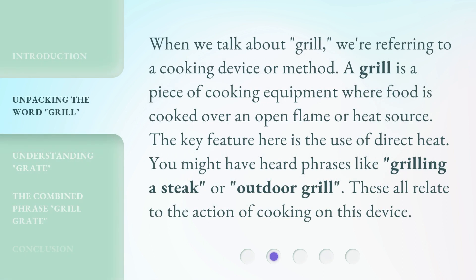When we talk about grill, we're referring to a cooking device or method. A grill is a piece of cooking equipment where food is cooked over an open flame or heat source. The key feature here is the use of direct heat. You might have heard phrases like grilling a steak or outdoor grill. These all relate to the action of cooking on this device.